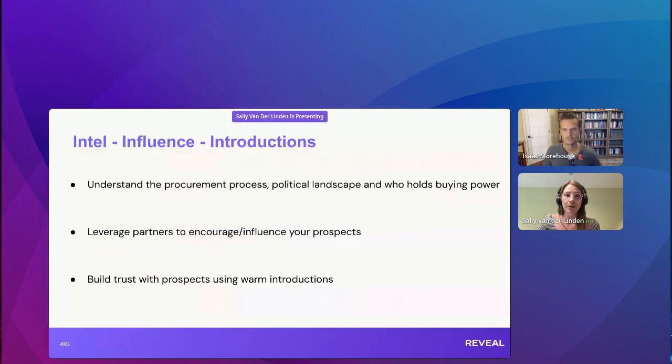Basically there are three things in the Nearbound plays — the three I's of Nearbound. We have Intel, Influence, and Introductions. For Intel, it's really understanding what's happening on your prospect side: the procurement process, the political landscape, who holds the buying power. Then we've got Influence — how can we leverage our partner's relationships with our prospect to get them to sign with us or to get the conversation moving?